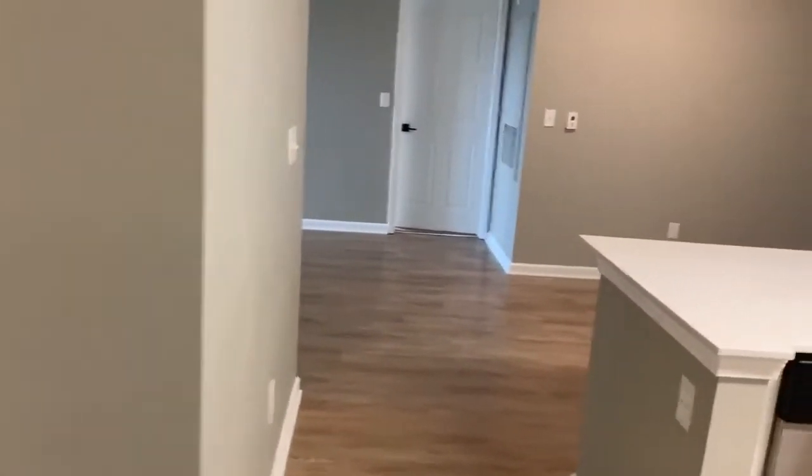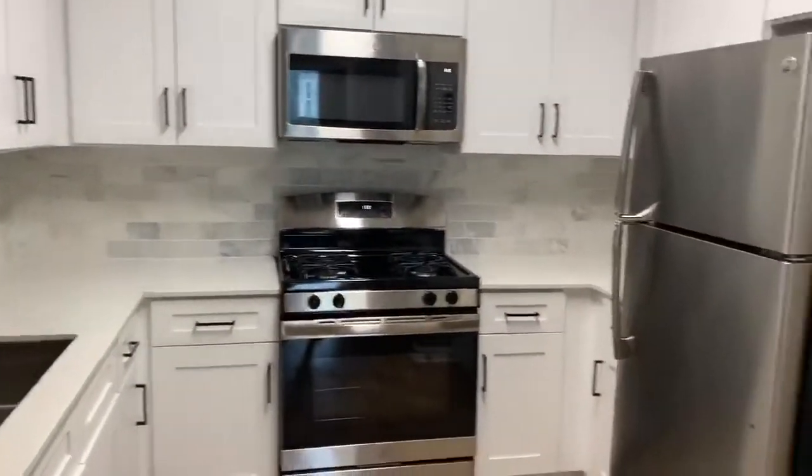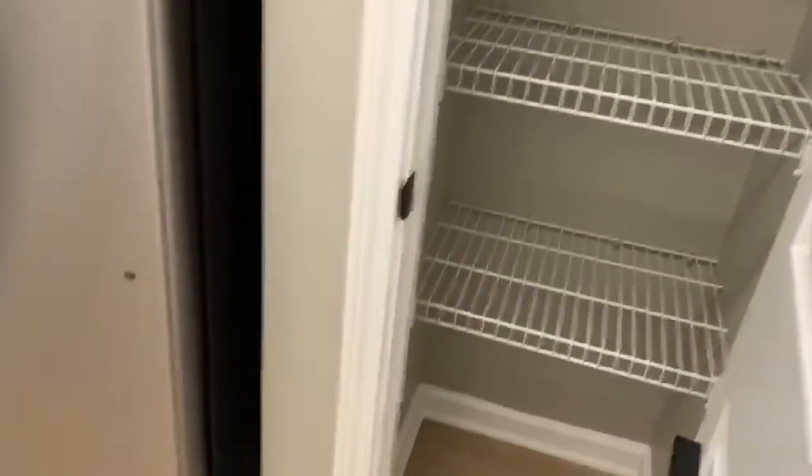To the right of the entrance is your kitchen. Your kitchen will have quartz countertops, stainless steel appliances, gas cooking, a breakfast bar, a pantry, and a view of the living room and dining room.